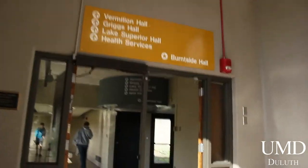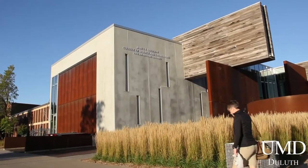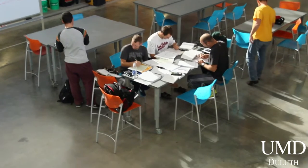Thanks for walking along with us as we've shown you the ins and outs, ups and downs, and lefts and rights of the University of Minnesota Duluth. There's a lot going on here, and this is just the tip of the iceberg. Come see us in person — we'd love to show you around.